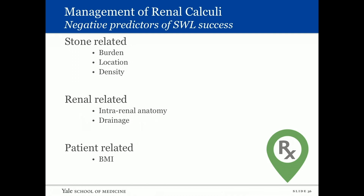Negative predictors of shockwave success: stone-related factors include stone burden, location (lower vs. upper pole), and density. Renal-related factors include intrarenal anatomy and lower pole drainage. Also consider systems with poor-dependent drainage — for example, a high ureteral insertion in a horseshoe kidney, which impedes passage of stone fragments. BMI is also a factor.